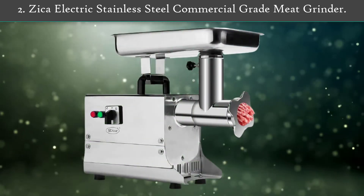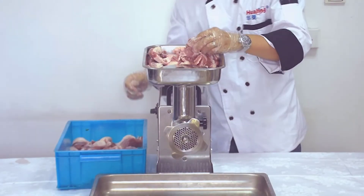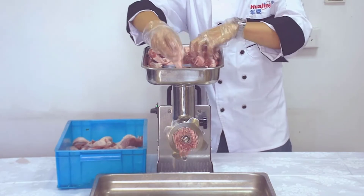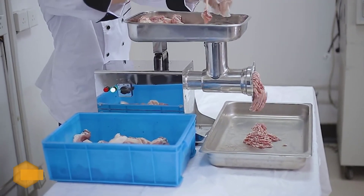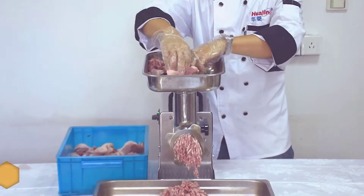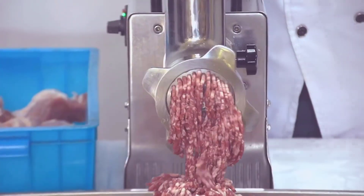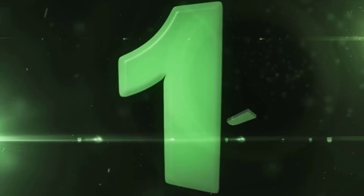Number two: Zika Electric Stainless Steel Commercial Grade Meat Grinder. This grinder is constructed of stainless steel and comes with an 1100-watt induction motor that allows you to grind up to 485 pounds of meat per hour. The large capacity meat pan measures 15.2 by 10 by 2.7 inches. The machine has an overload protection function, and the reverse switch allows the screw to rotate in a different direction to dislodge any blocked meat. This machine is ETL certified.